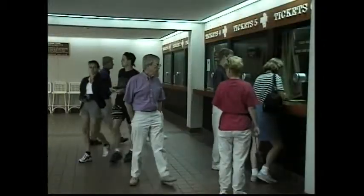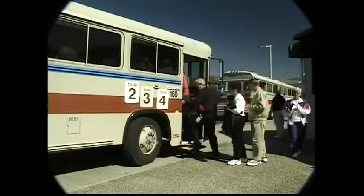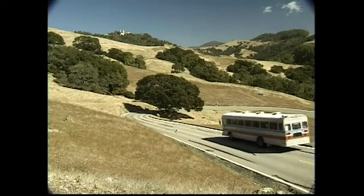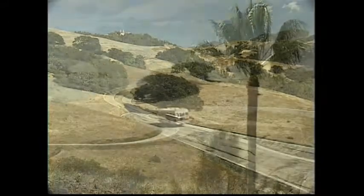I decided to take tour one in the morning and tour two in the afternoon. At the assigned time, we boarded the bus that was taking our tour up to the castle. No private cars are allowed past the visitor center parking lot. No food, strollers, flash cameras, or tripods are permitted either.